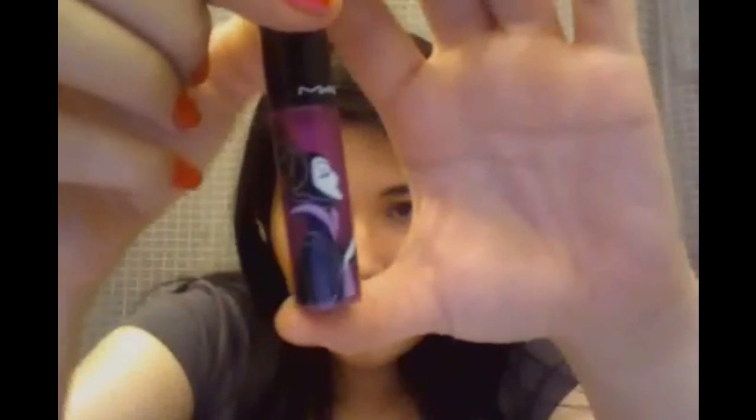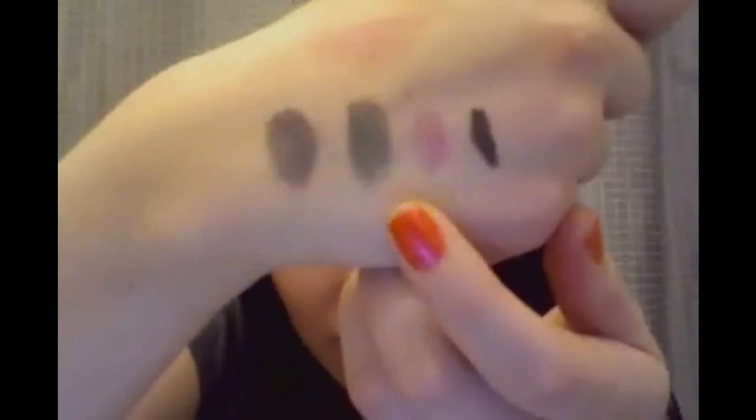The next thing I got was a lip glass called Revenge is Sweet — and you can see Maleficent on it. Although it shows up really purple in the tube, the swatch comes out actually pretty sheer and pink. I'm wearing that on my lips as well, so it gives you an idea of what it looks like. And the last thing is actually not from Maleficent, but Dr. Facilier.